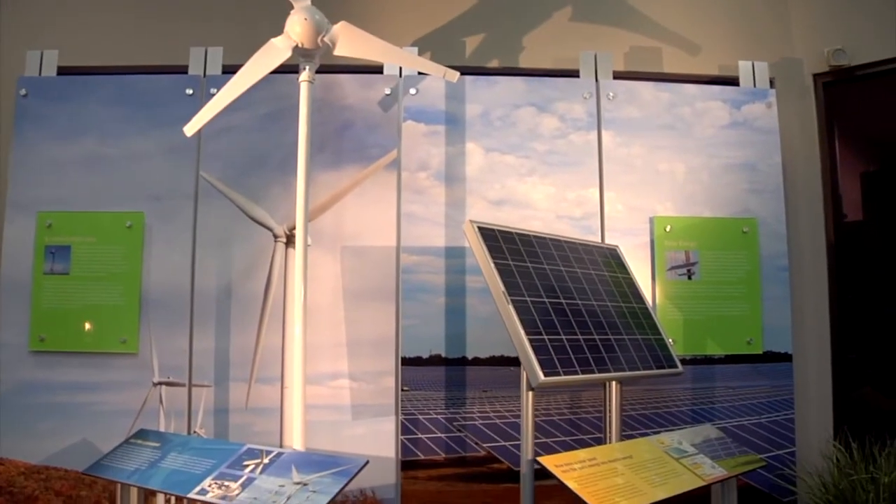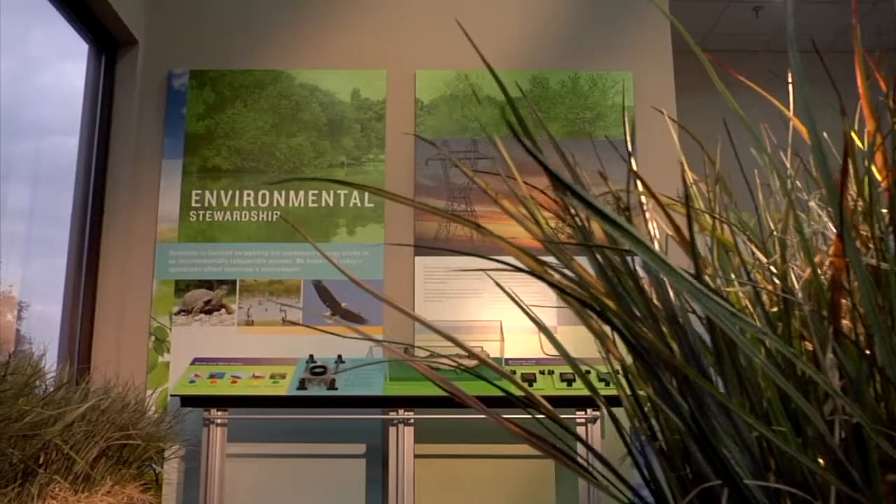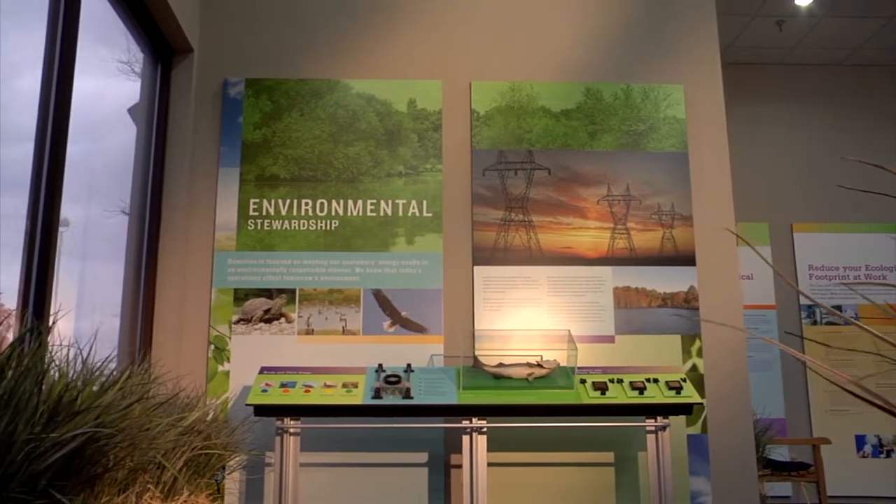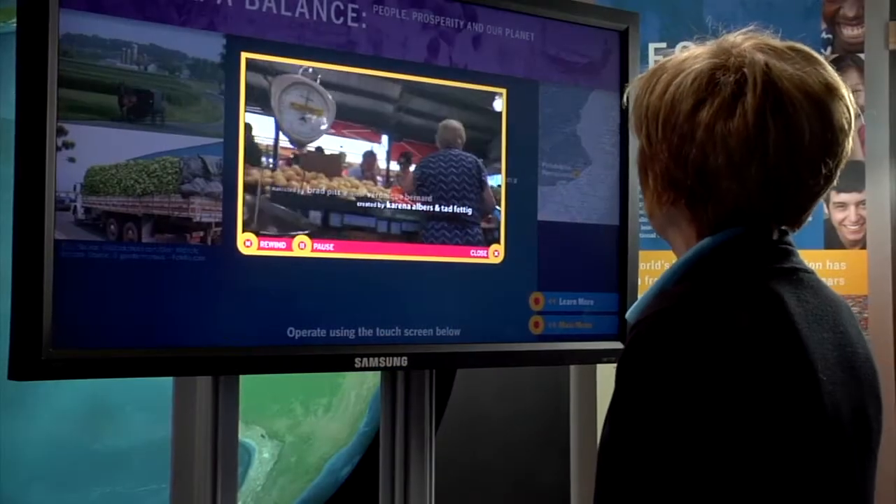Discover more about renewable energy technologies such as wind, solar, and fuel cells, and learn about the important role of energy conservation and environmental stewardship as we shed light on the growing world demand for electricity.